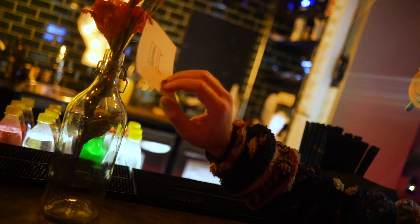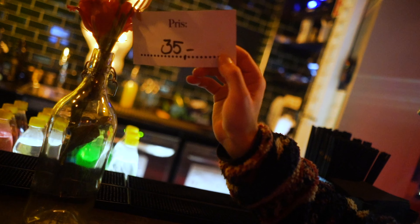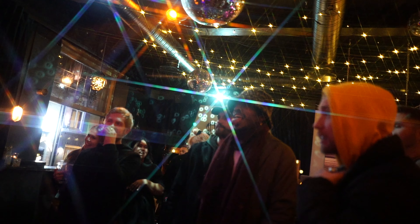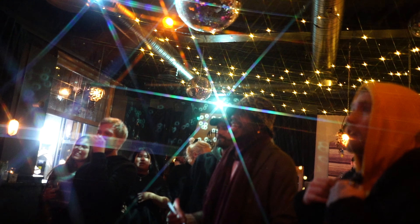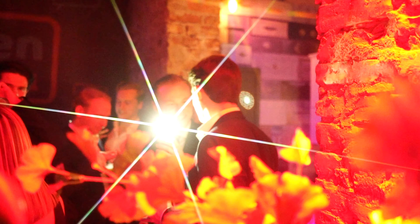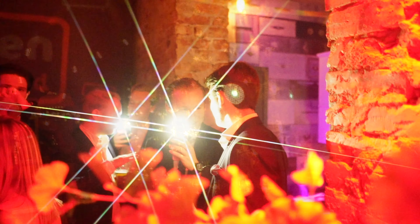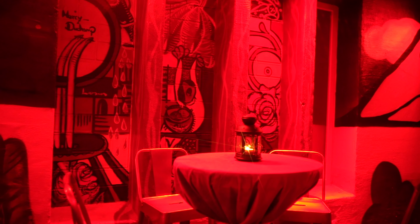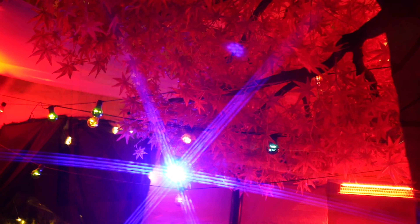Frames on the wall, teapots — the thing about Skjenken is it's a very good all-around place. We have the inside, which is cozy and nice during the winter and summer for that matter, and then we also have a backyard.